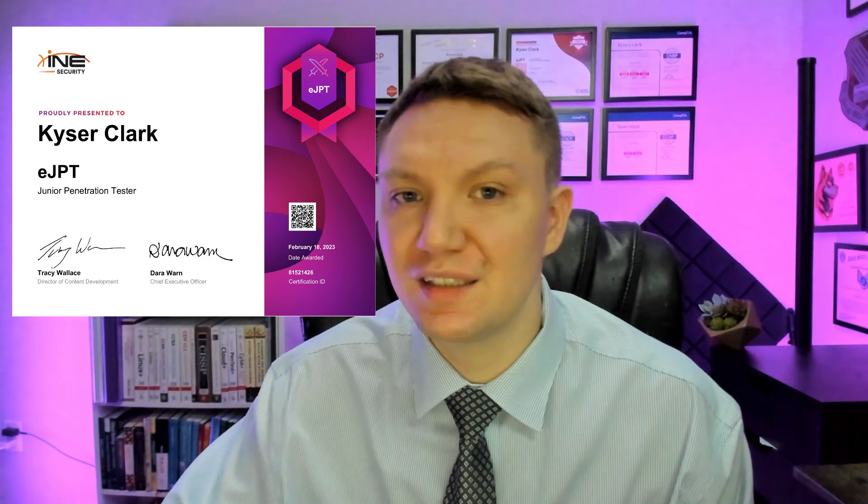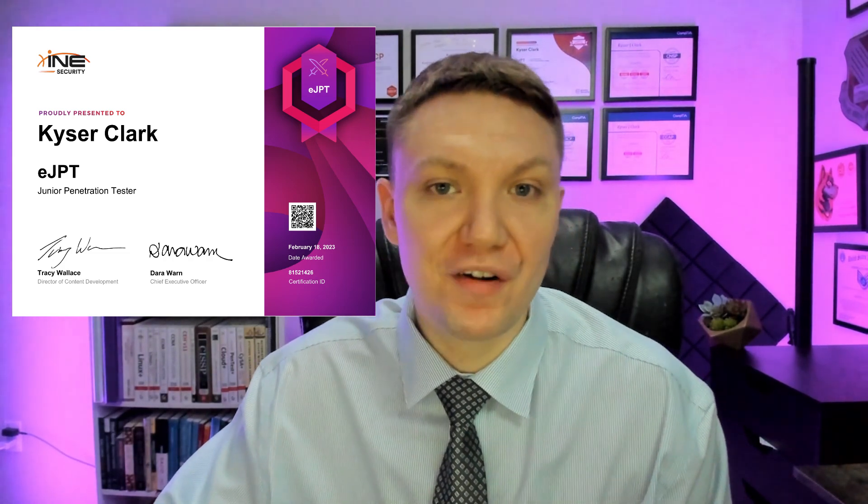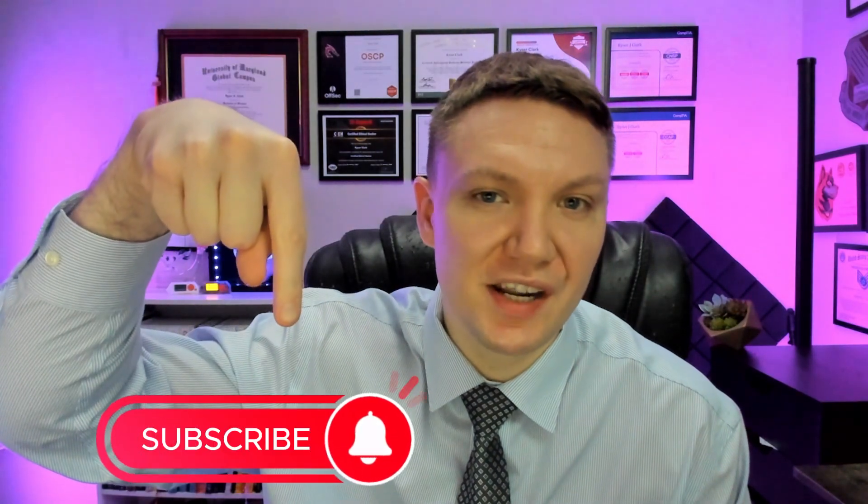In this video, we're going to talk about what the eJPT is, who it's for, how it sets up other certifications, how to prepare for the eJPT, and at the very end of the video, we're going to talk about if the eJPT is worth it, so make sure you stick around to the end to see my final verdict. Do me a favor and hit the like button and subscribe for more cybersecurity and hacking content.